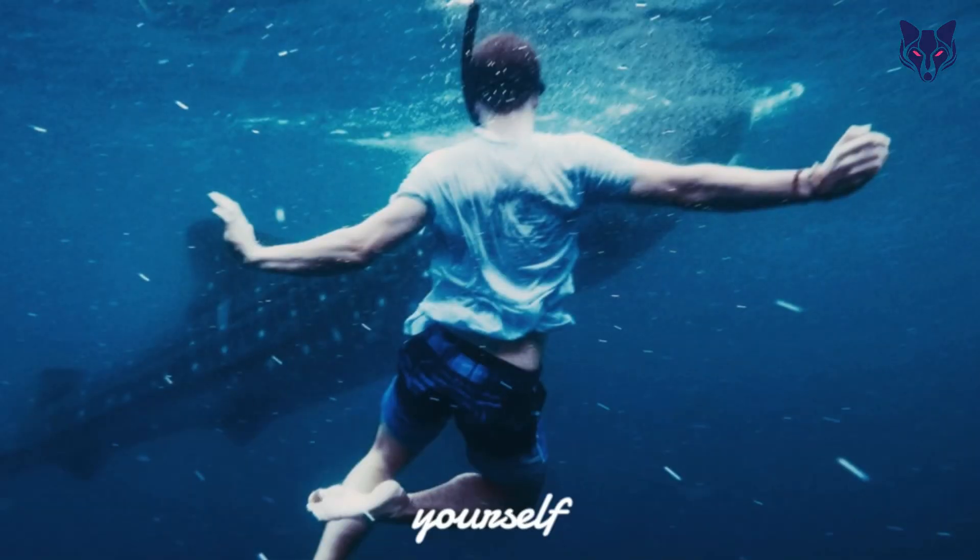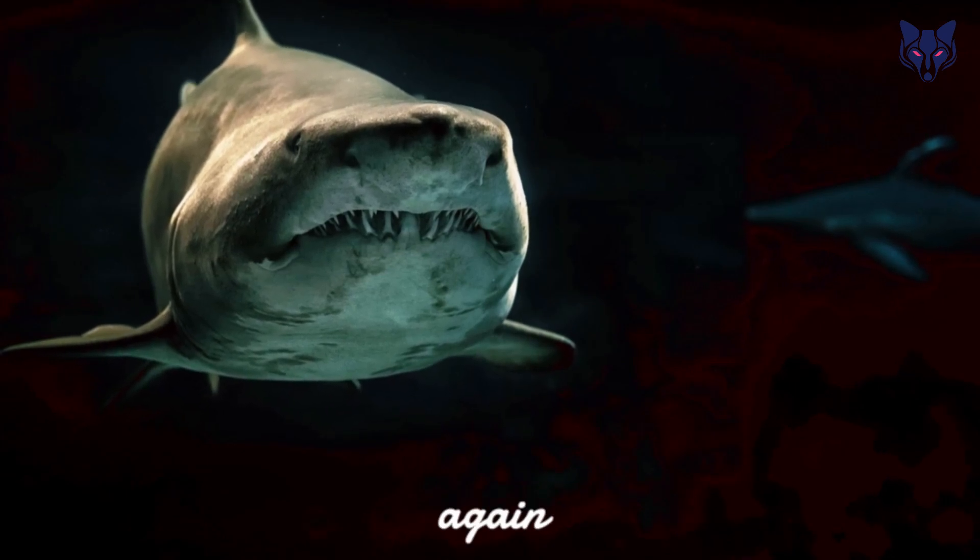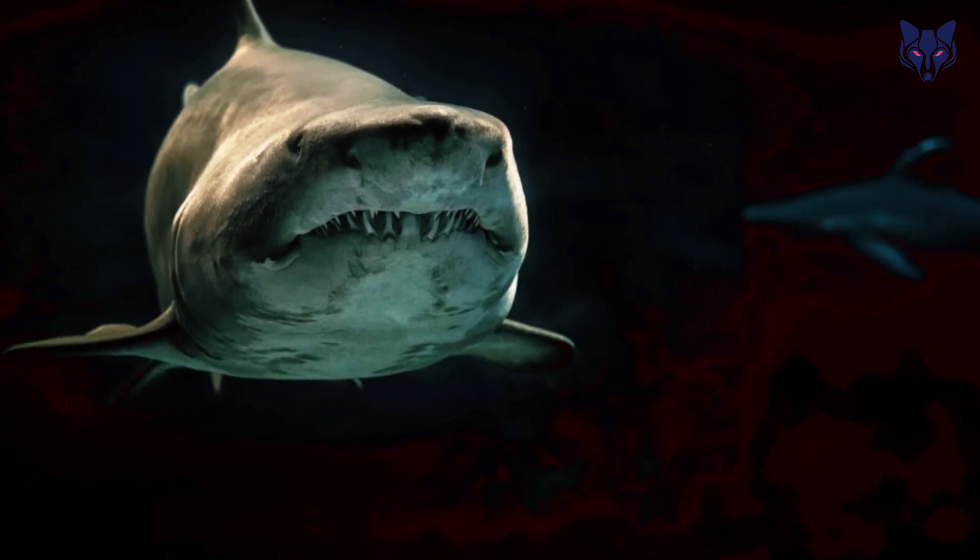If the shark approaches you, try to make yourself as big as possible by raising your arms above your head, or use whatever equipment you have on hand — such as a surfboard or kayak — to create a barrier between you and the shark.